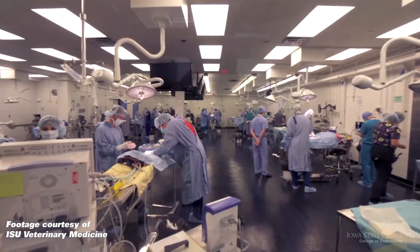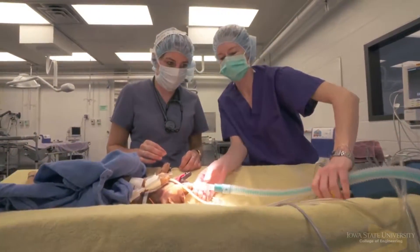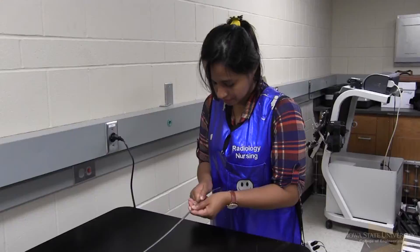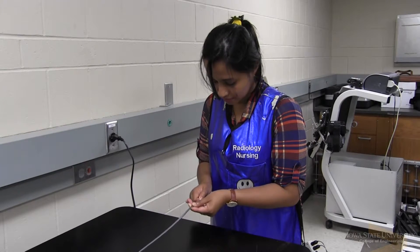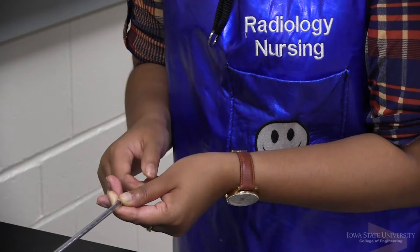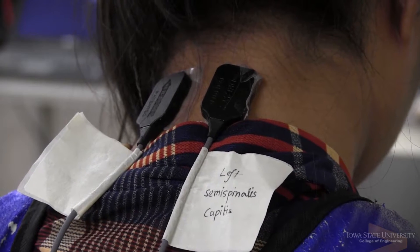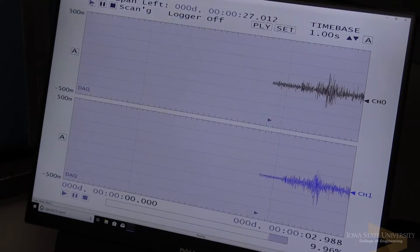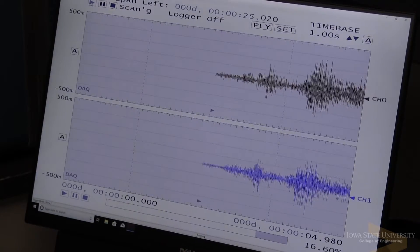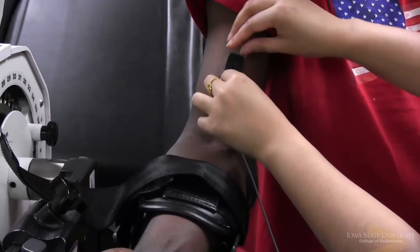We're also working on a project looking at ergonomics in the surgical theater — how do surgeons and nurses work in that environment? They're working for extended periods of time, sometimes 6, 8, or 10 hours in a single surgery. Understanding how surgeons and nurses become fatigued and what we can do to help prevent that is an important part of ergonomics in that area.